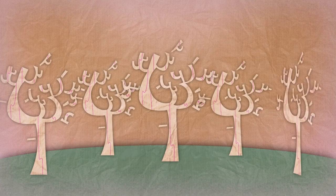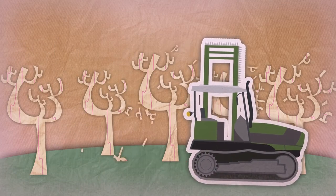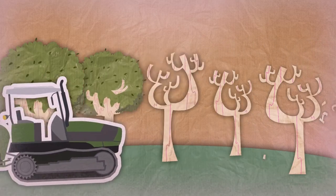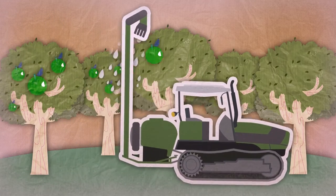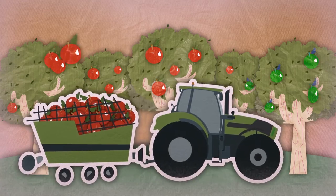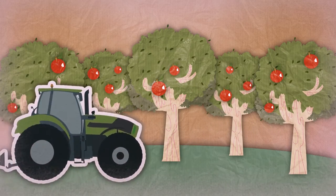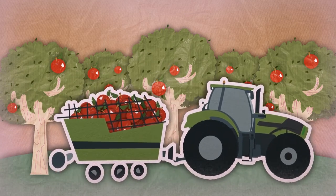To make them grow in the right shape, other machines are used to cut the branches that have grown too much. And lastly, to protect them from diseases, they get sprayed with medicine. Then we wait for the fruits to ripen. Not only is juice made from fruit, but also delicious jams and many other products too.